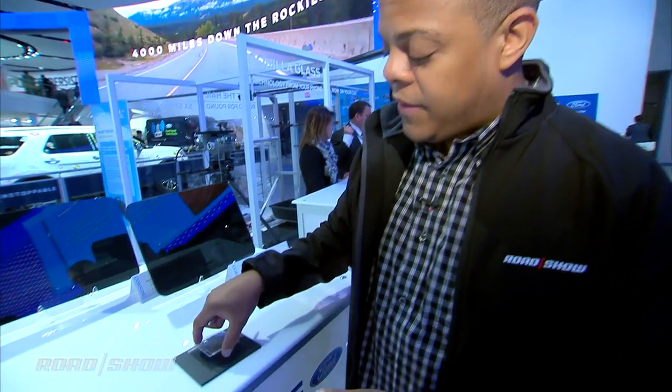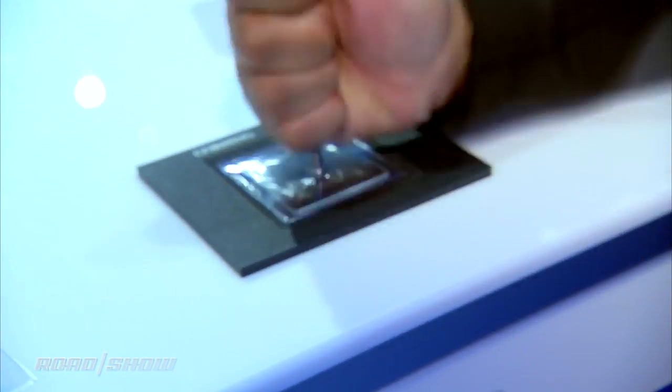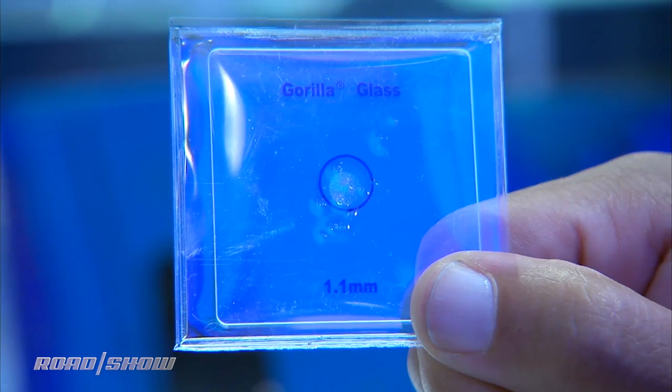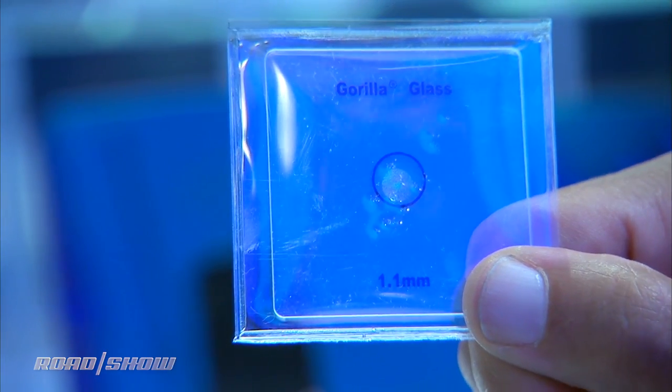Now we've got the Gorilla Glass sample. All three of these samples are the same thickness — 1.1 millimeters. If I take it and put it down on the pad and smash the crap out of it... it's not shattered at all. Those little divots you see are actually in the plastic sheath. It's really strong.